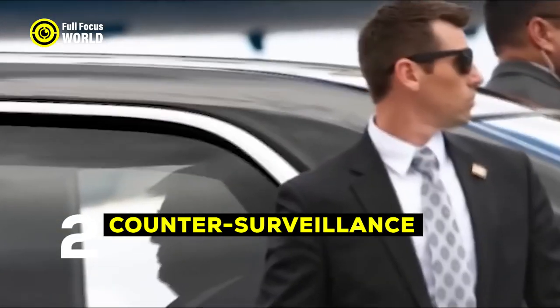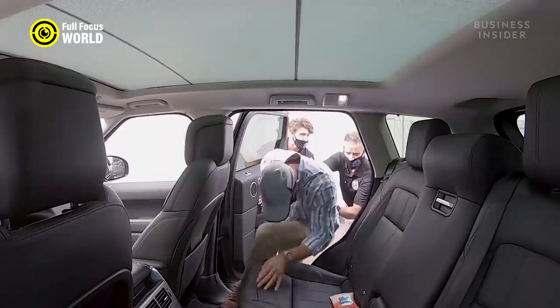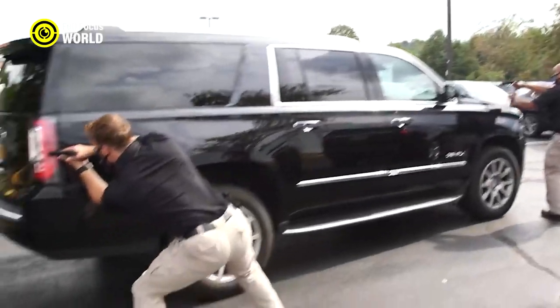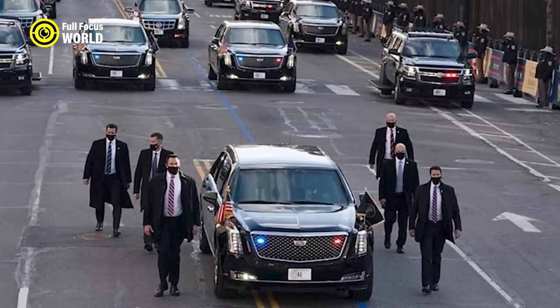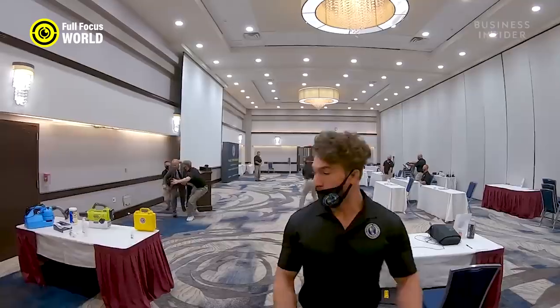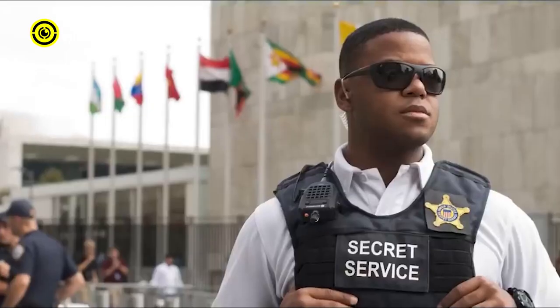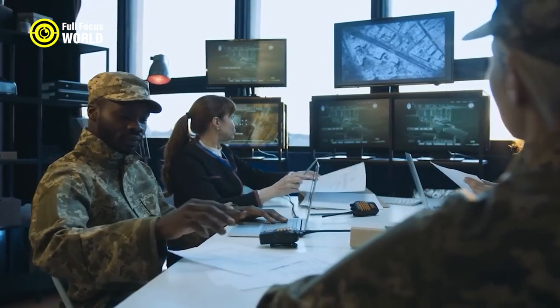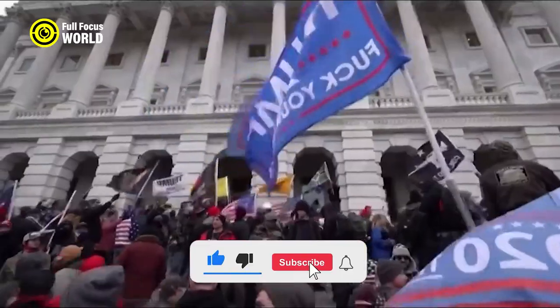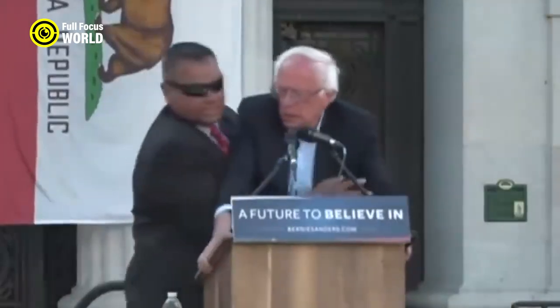Number 2: Counter-Surveillance. One of the Secret Service's most important tasks is counter-surveillance. This involves detecting and neutralizing potential threats by monitoring crowds and conducting surveillance to identify suspicious individuals or activities. Secret Service agents are trained to look for things like unusual behavior, people who seem out of place, or people who are taking pictures or video of the protected person. One tactic is called bumping — having an agent deliberately bump into a suspicious person in order to get a closer look and assess their intentions. Another tactic is called tailing, where an agent follows a suspicious person to see where they go and who they meet with. The Secret Service also uses technological tools like drones, facial recognition software, and Stingray devices, which intercept cell phone signals to track the movements of suspicious individuals.